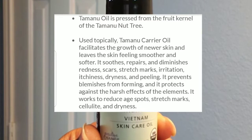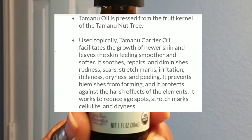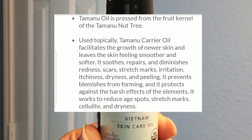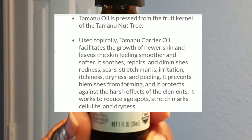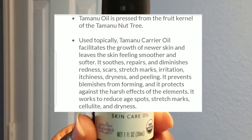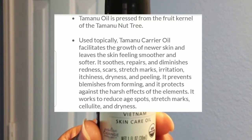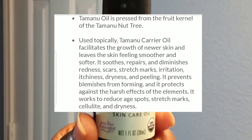Used topically, tamanu carrier oil facilitates the growth of newer skin and leaves the skin feeling smoother and softer. It soothes, repairs, and diminishes redness, scars, stretch marks, irritation, itchiness, dryness, and peeling. It prevents blemishes from forming and it protects against the harsh effects of the elements. It works to reduce age spots, stretch marks, cellulite, and dryness.